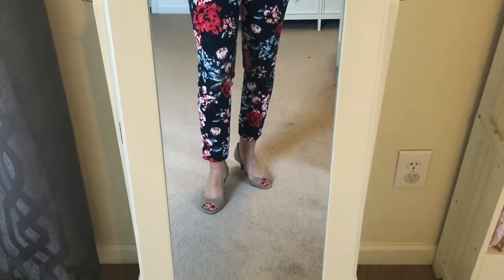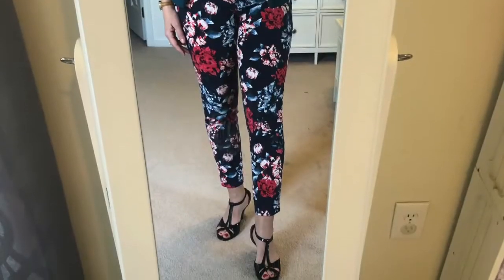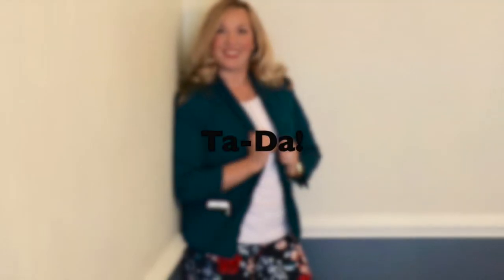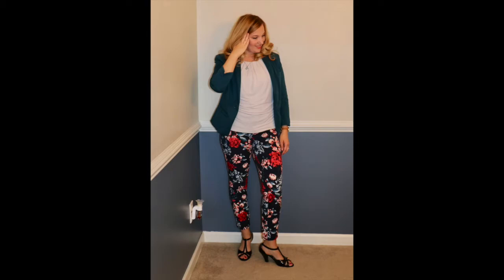Once I had the outfit on, I tried on the three different shoes and selected the black strappy heeled sandals. I'm sorry I didn't present this in real time, but my camera's SD card was full and I was running out of time — I had to stop filming and go to work. So here's the finished outfit with all of the accessories and pieces put together.